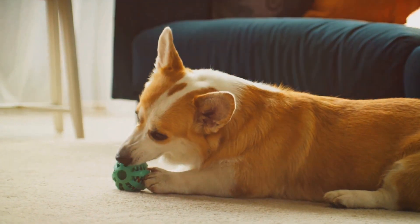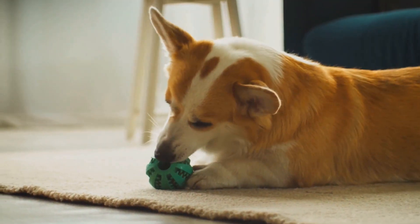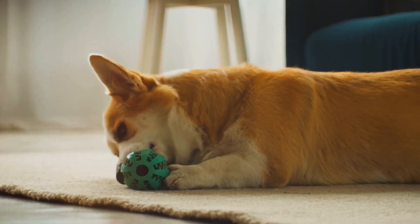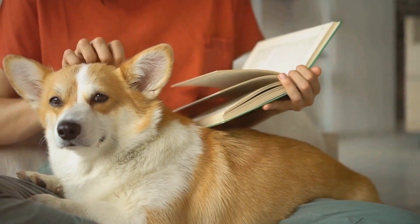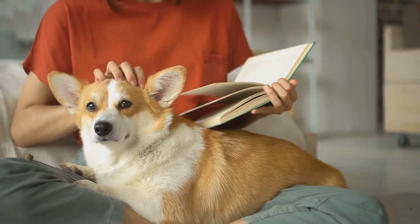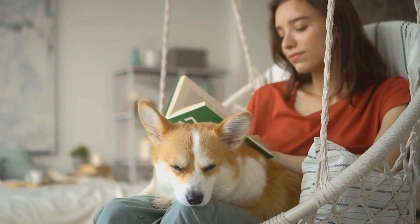Perhaps the biggest advantage of owning a corgi is the sheer joy they bring into your life. These dogs have a knack for making you laugh, whether it's with their zoomies around the living room or their stubborn refusal to give up a favorite toy. They're not just pets — they're family, offering unconditional love and companionship. If you're looking for a pet that's intelligent, friendly, adaptable, and full of character, a corgi could be just the companion you're looking for.